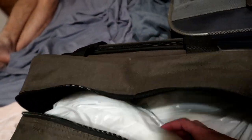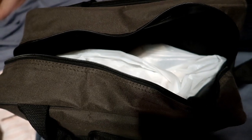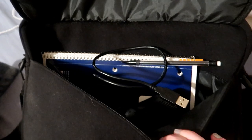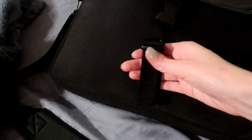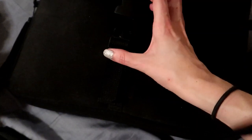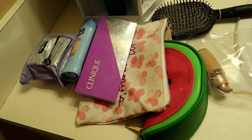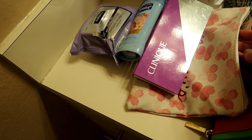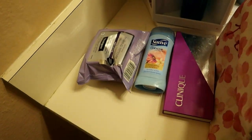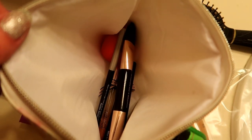In my toiletry bag I've got my shampoo, my purple shampoo, and my conditioner. I'm also taking my laptop, my microphone to do this voiceover, and a notebook. To add to the toiletry bag in the morning I've got makeup wipes, deodorant, eyeshadow, a few little makeup items — I don't normally wear that much makeup anyway — a brush for my foundation, eyeliner, perfume, and my EOS lip balm.